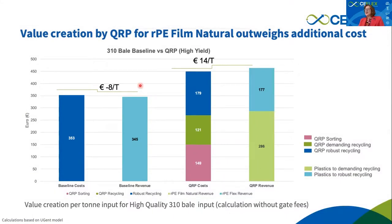The business case for investment at the current stage: taking the 310 bale and doing conventional recycling, the simulation does not include the gate fee — because the gate fee varies between Northern and Southern Europe. Without the gate fee, the baseline business case shows that business as usual is not bringing money to recyclers. Moving to the quality recycling process and separating recycled PE film from the drop clearly creates value — and again, this does not include any value brought by the gate fee.